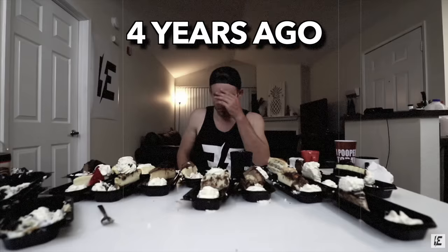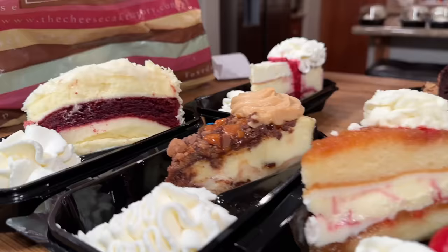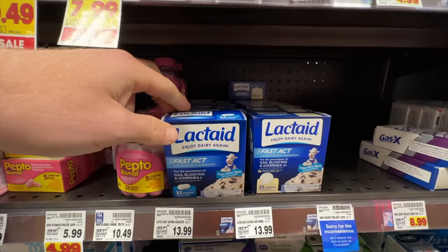Only an hour after meal one, all the cheesecake hit me like a freight train. I expected to feel pretty terrible early on, but I had only a third of the cheesecakes down and was already struggling from the dairy overload. I decided to head to the grocery store and buy some Lactaid, hoping it would get me through the rest of the cheesecake.